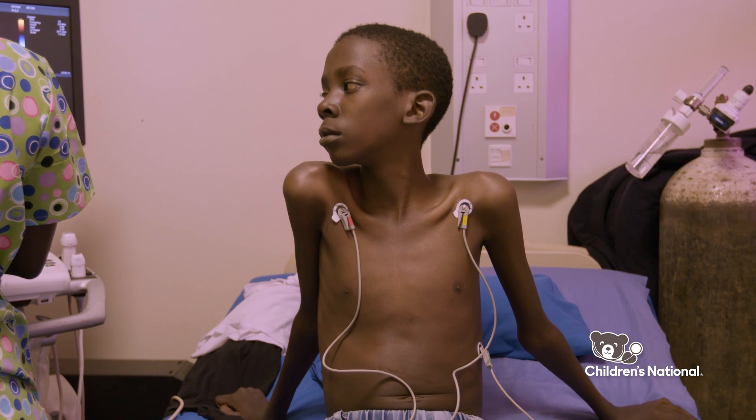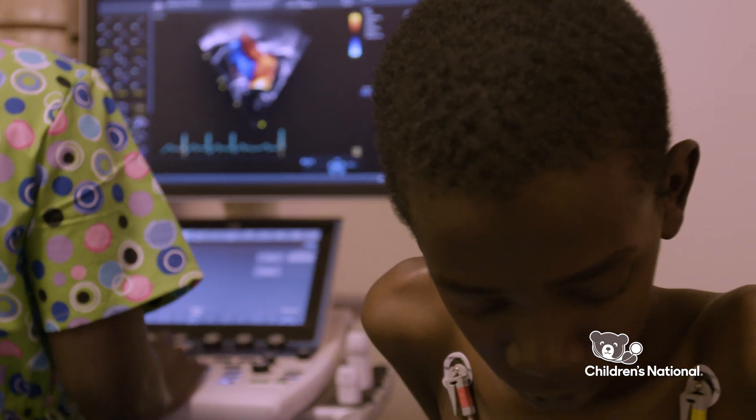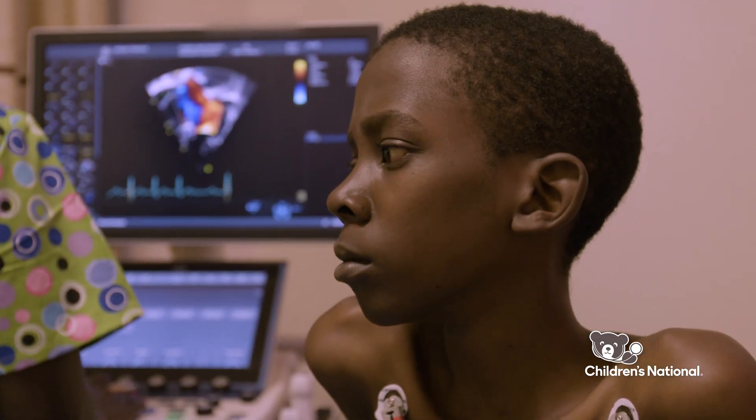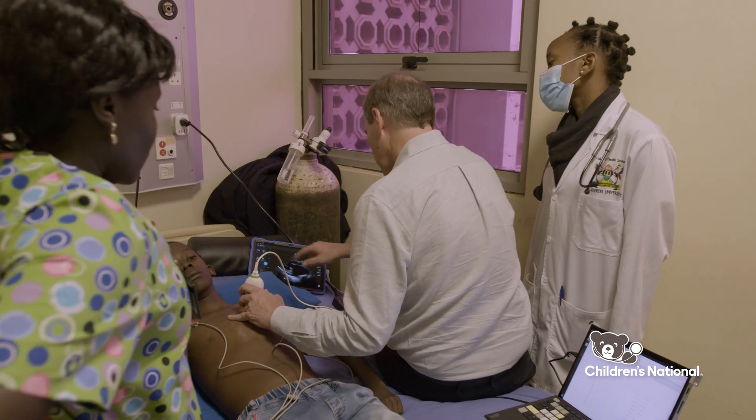We can scale this throughout endemic regions, potentially impacting hundreds of thousands of lives. This will have a huge impact by allowing novices to determine whether the patients they're screening have rheumatic heart disease on the spot.